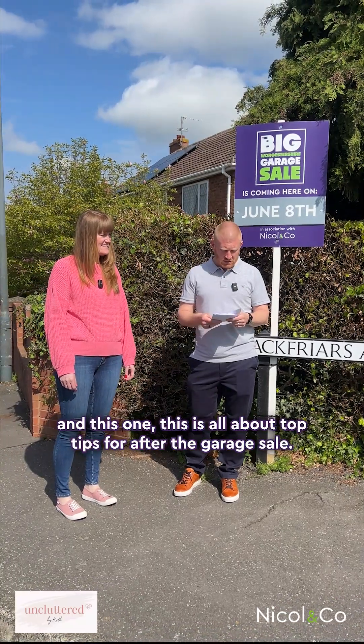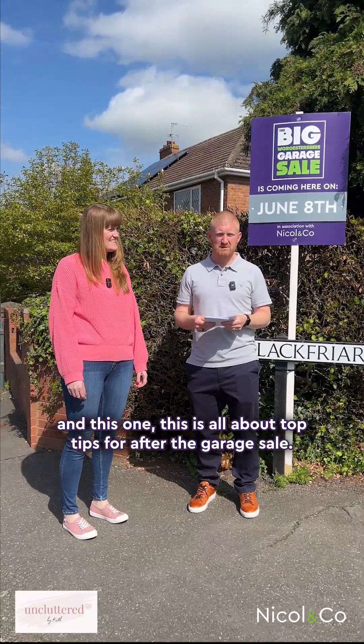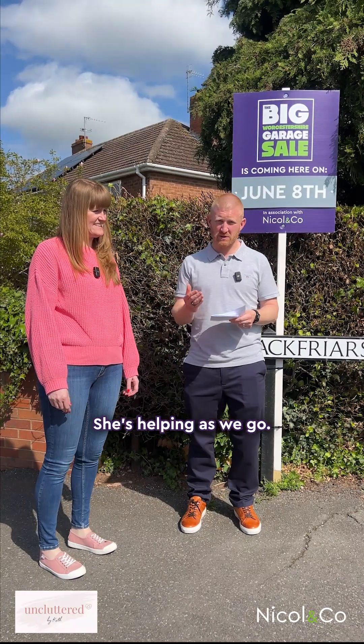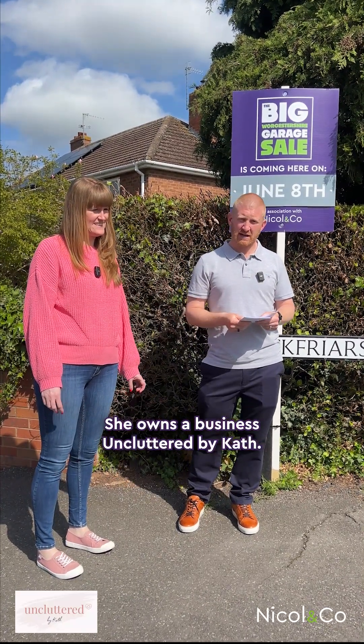We're doing a four-part series and this one is all about top tips for after the garage sale. I'm asking Kath a few questions — she's helping as we go. She owns a business, Uncluttered by Kath.